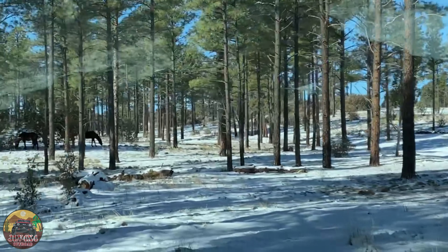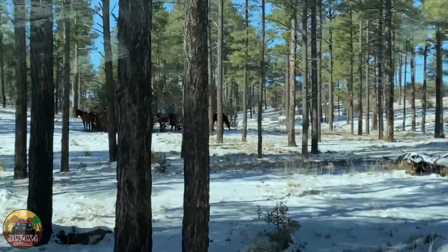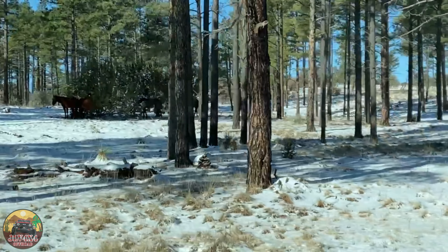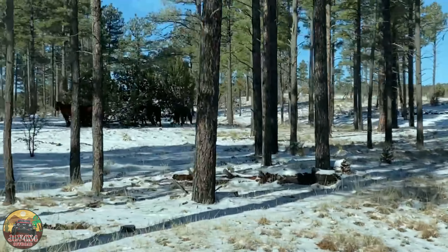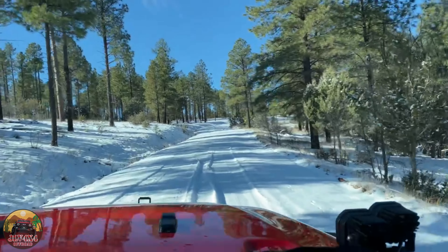How cool to see those wild horses! As you can see, we really had an epic winter this year here in Arizona.